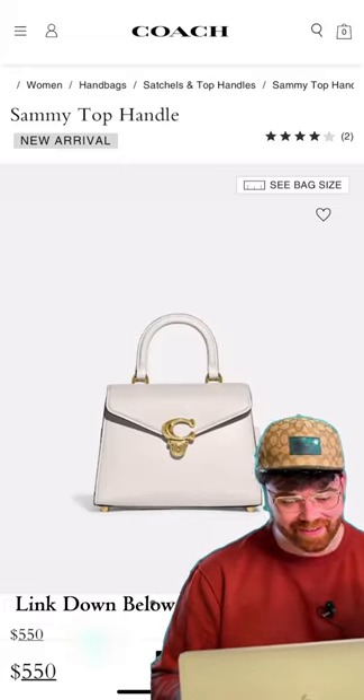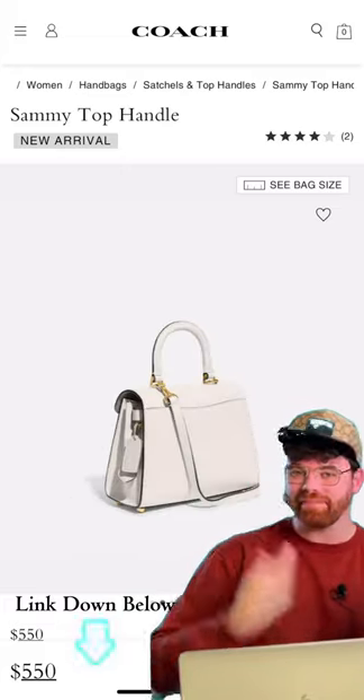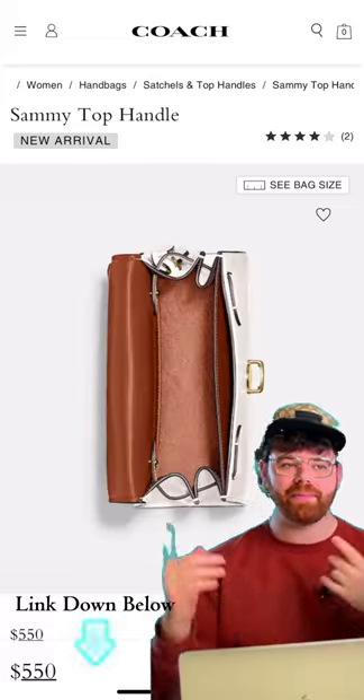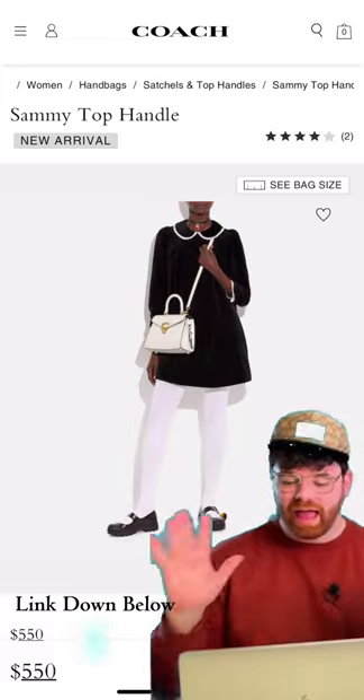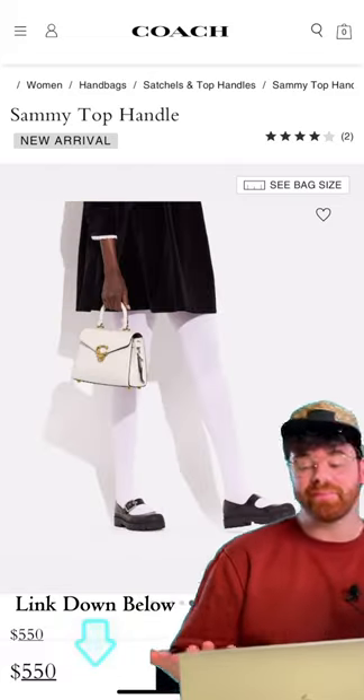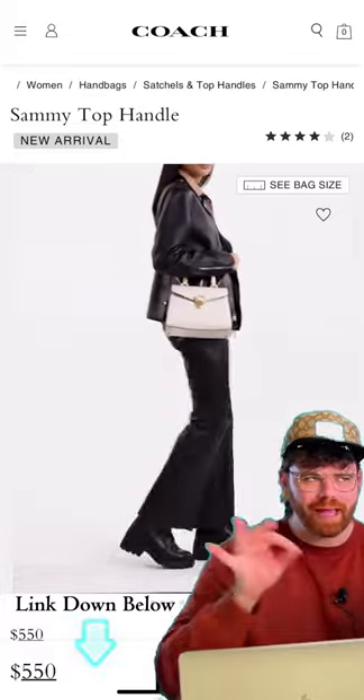This is the Coach Sammy Top Handle. You all know me — I love my single top handle bags: my Kelly, my Fendi Peekaboos, my Fendi, my YSL Muse 2s. And the best part, unlike my Hermes or my Fendi bags, it's only priced at $550 for a brand new bag.